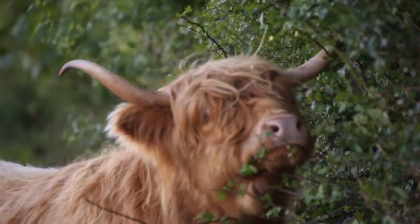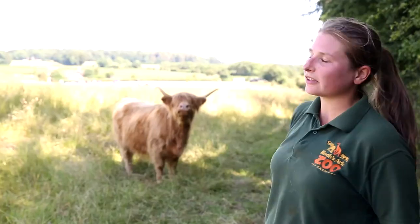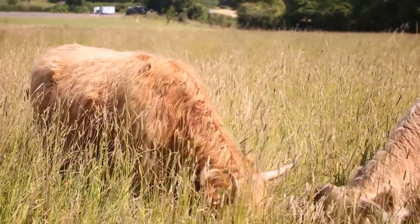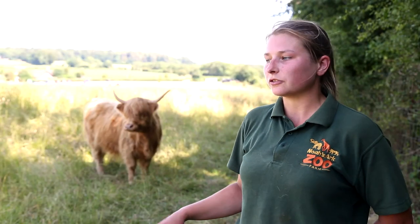These guys are native to Scotland — they're one of the oldest native breeds in Scotland. They've got a very thick coat as you can see, which helps keep them warm in the very cold climate up there. They've also got two layers: a downy undercoat and an oily topcoat, which help protect them from the cold as well as all the rain and snow.